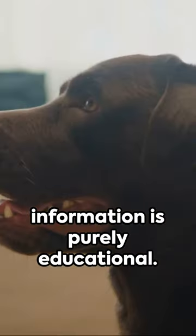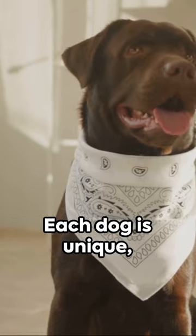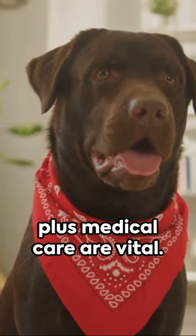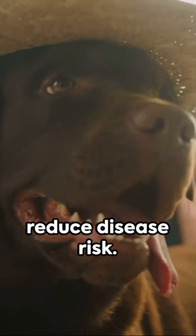Keep in mind this information is purely educational. Always consult your veterinarian for a proper diagnosis and treatment. Each dog is unique, and early detection plus medical care are vital. Regular vet checkups, preventative measures, and a healthy lifestyle can greatly boost your dog's health and reduce disease risk.